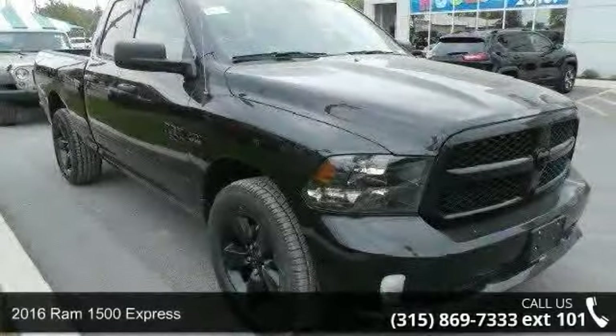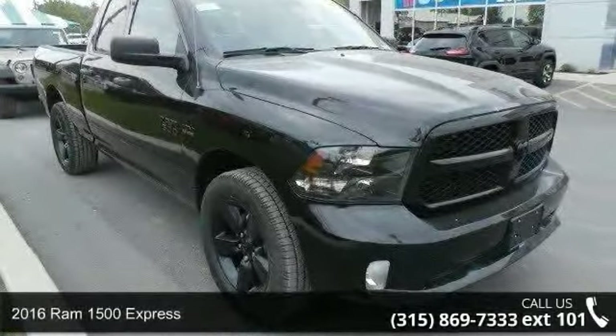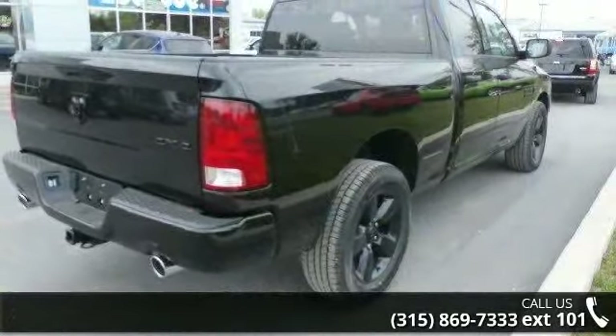Presenting the 2016 REM 1500 Express. If you are looking for an automobile with great features, look no further.